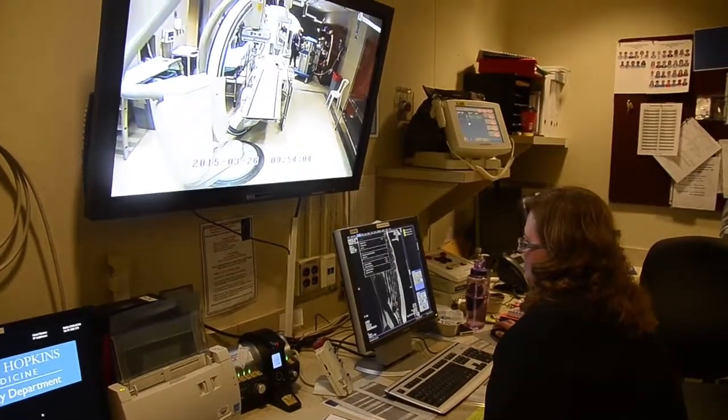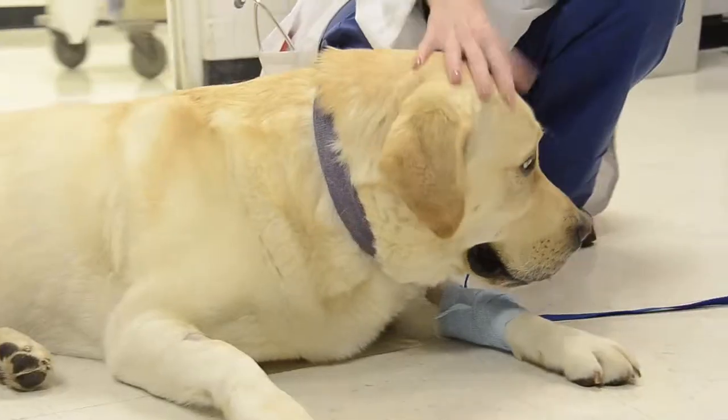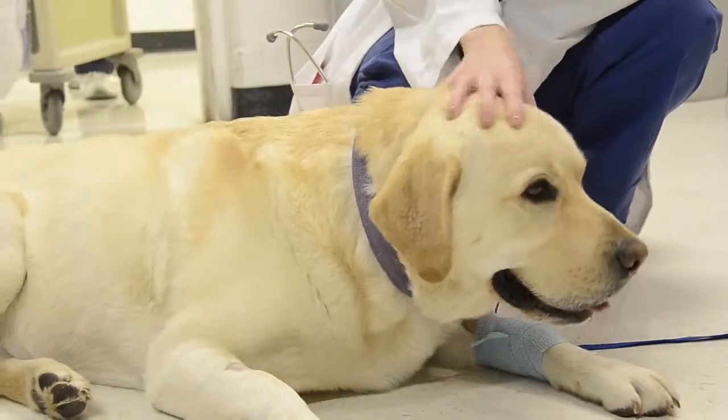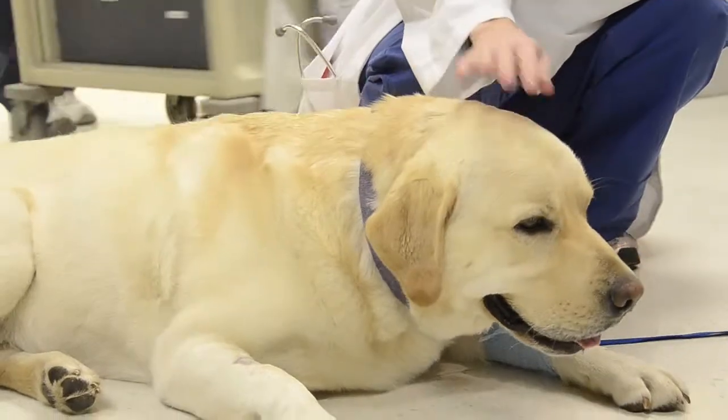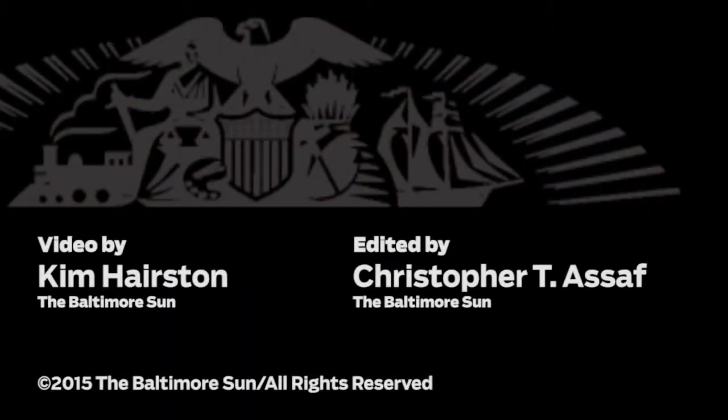Most of his signs are associated with pain. He will go back to his veterinary neurosurgeon, who will perform surgery and remove the herniated disc material so that he can live a pain-free life and have better mobility.